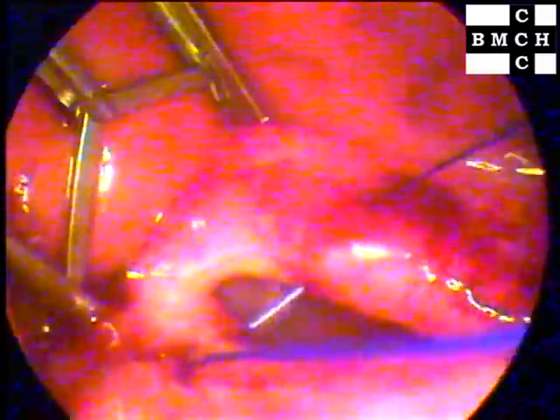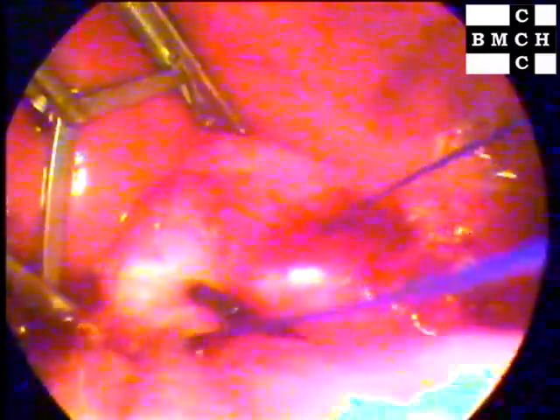This video shows laparoscopic closure of a one-month-old diaphragmatic hernia in a child who was presented with abdominal pain following blunt trauma.